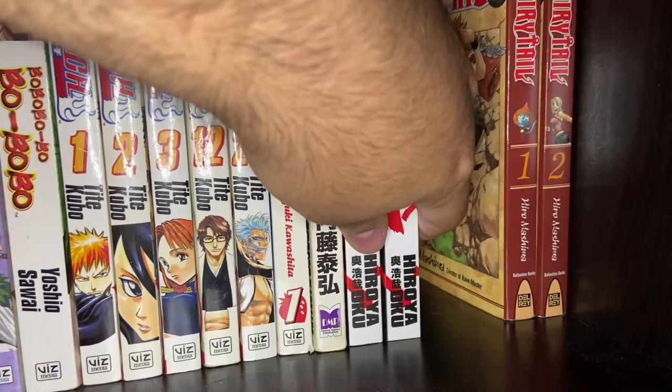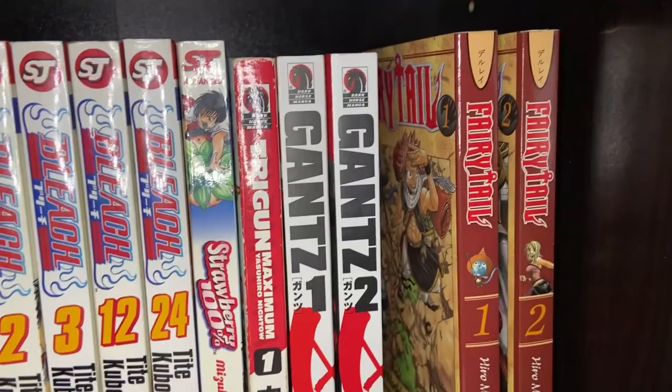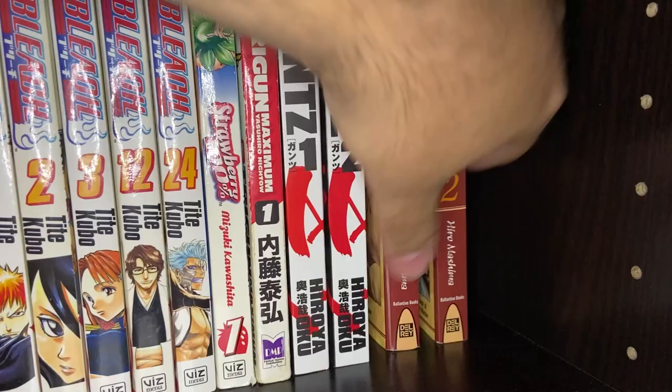Then you've got Fairy Tail Volumes 1 and 2. I regret having these on the shelf — at some point in my young adulthood I decided to pick those up, and I've regretted it ever since. I hate Fairy Tail — it's just crap.